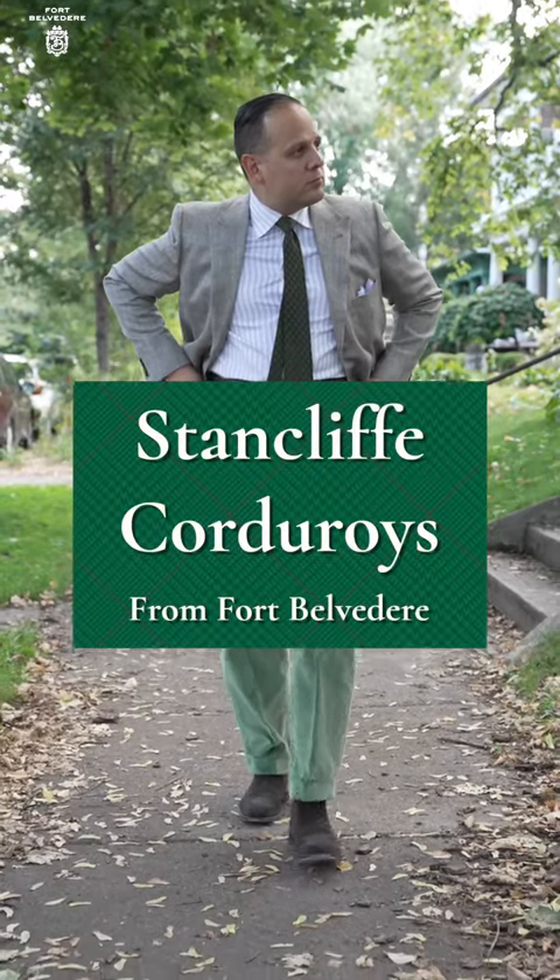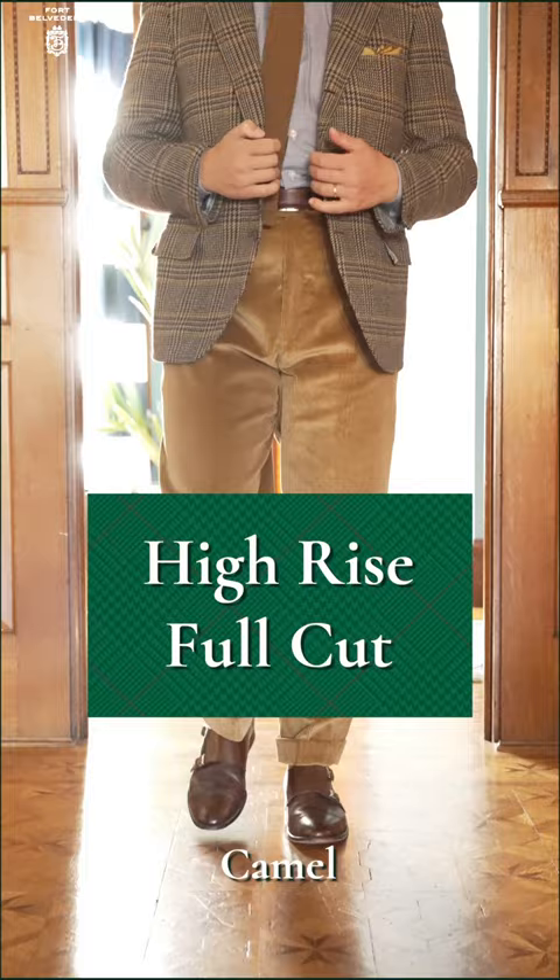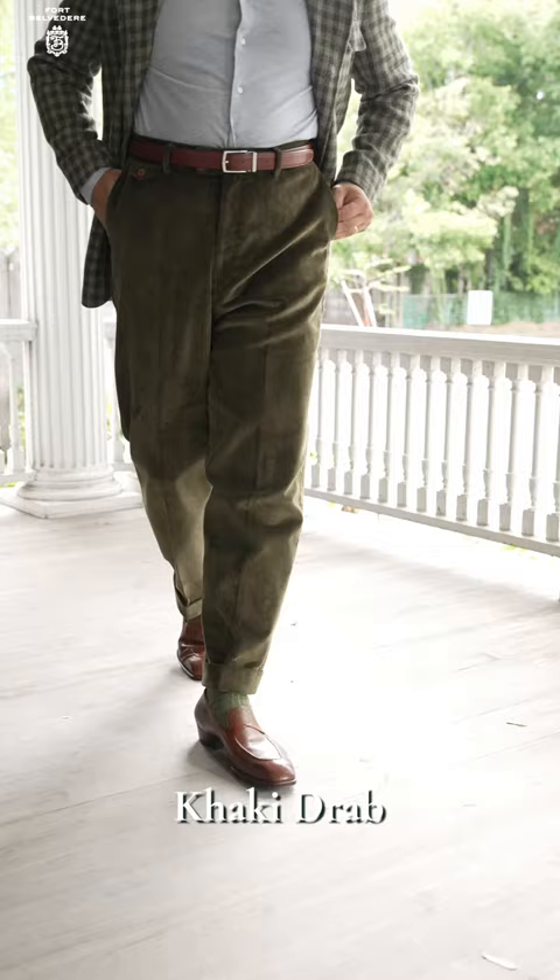Experience the pinnacle of luxury with Stancliff corduroy trousers from Fort Belvedere. Drawing inspiration from the golden age of menswear, these high-rise, full-cut trousers are meticulously crafted in Italy from 100% long staple cotton.